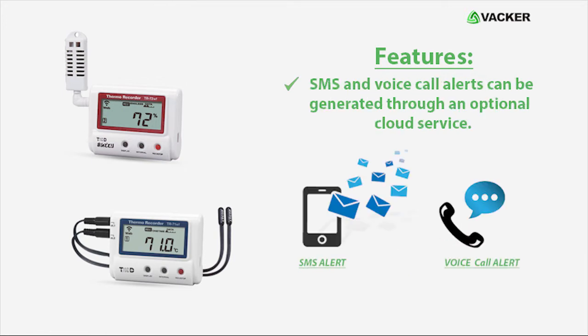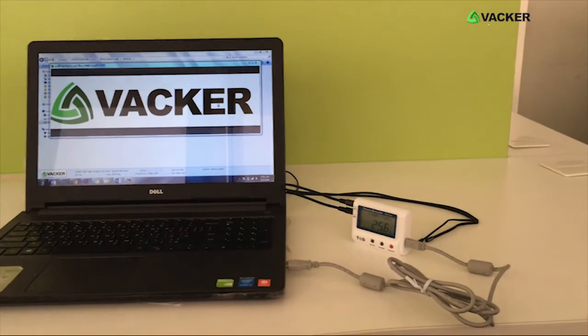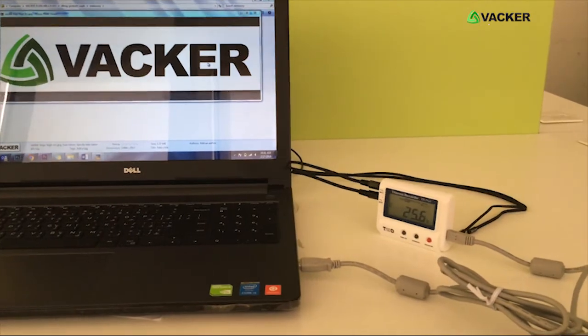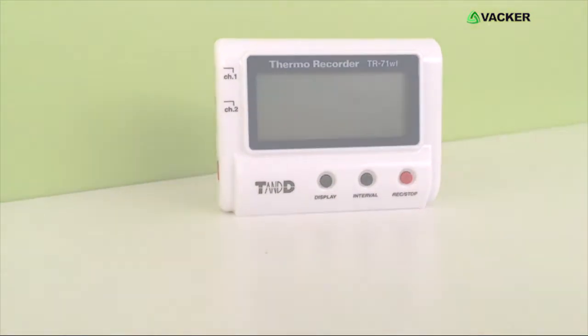SMS and voice call alerts can be generated through an optional cloud service. It has a display indicating the current readings. It will function even in case of power failure and will continue to transmit the data and alerts. Customers can also download data through USB if an Ethernet connection is not available.